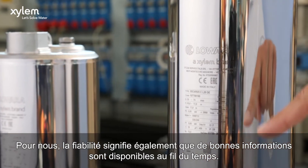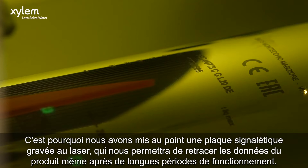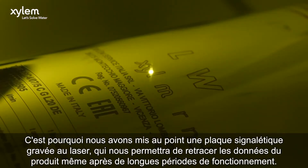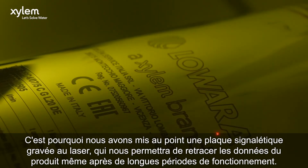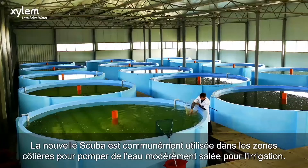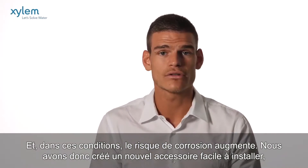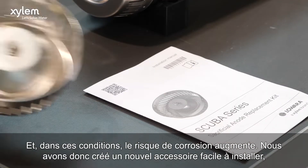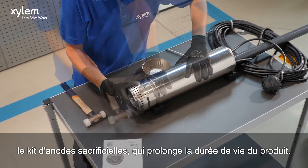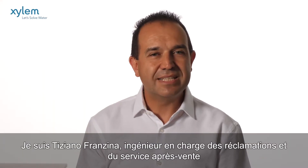Reliability for us also means making good information available over time, and for this reason, we have developed a laser-engraved nameplate that will allow us to trace the product data even after long periods of operation. The new SCUBA is commonly used in coastal areas for pumping moderately salty water for irrigation, and in these conditions, the risk of corrosion increases, so we created a new, easy-to-install accessory, the Galvanic Anode Kit, which will prolong the life of the product.